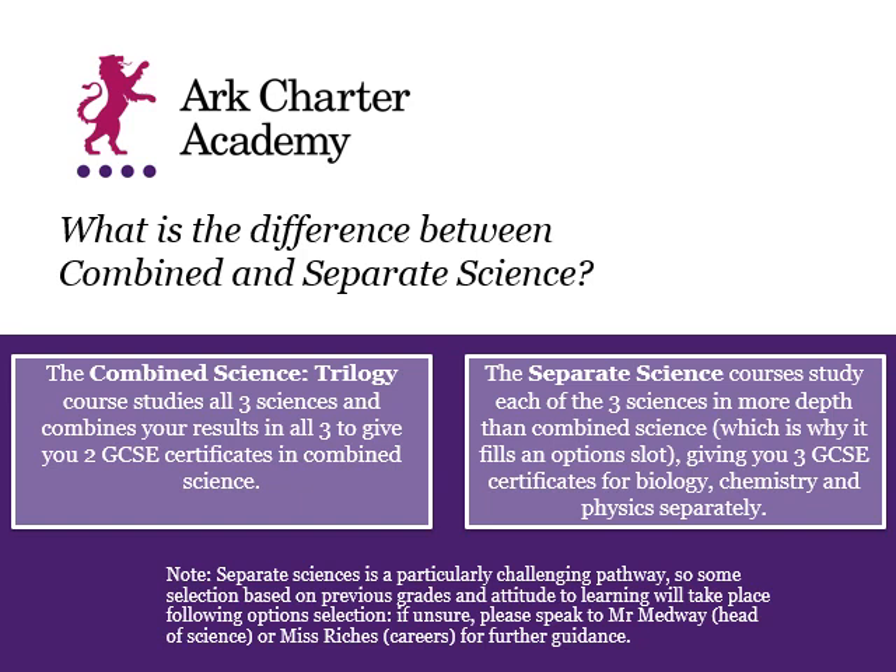If you choose separate science, it enables you to study the same topics in a bit more depth. There are extra lessons for some of the topics that we study in Key Stage 4, which let you explore more complex elements of the same information. We also have one additional topic that I'll talk about shortly.